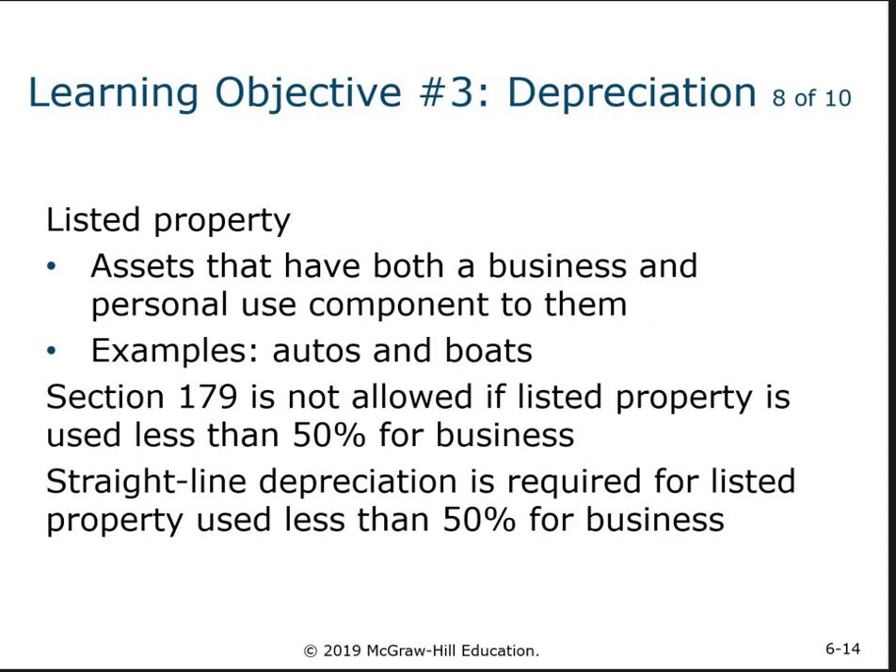Here's where both of these special deals and all depreciation is limited — what we call listed property. On Form 4562, where you show the depreciation, on the back side or page two, there is a list of certain kinds of assets where you have to show your depreciation in a lot more detail. That's what we mean by listed property.